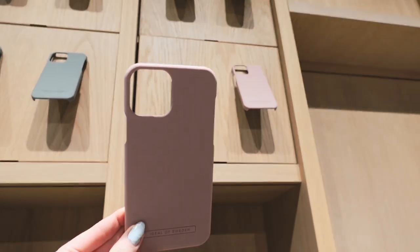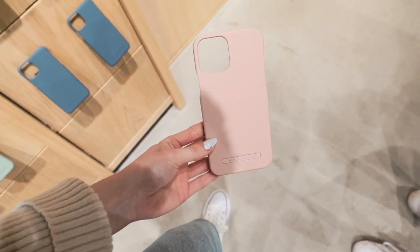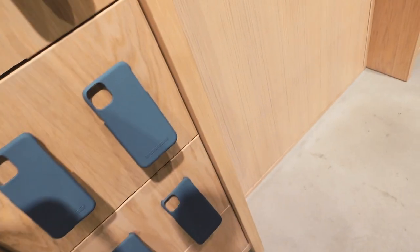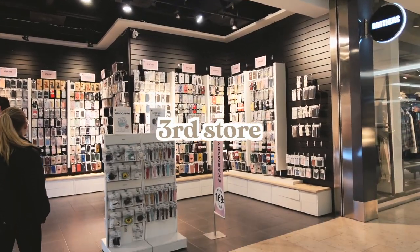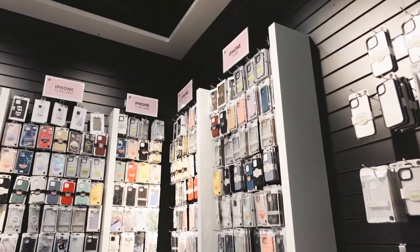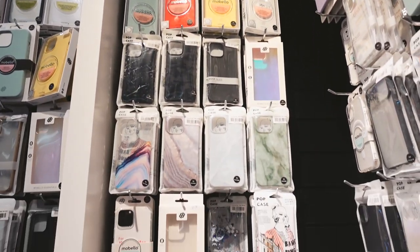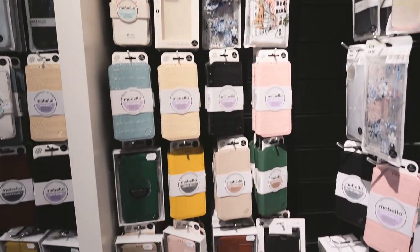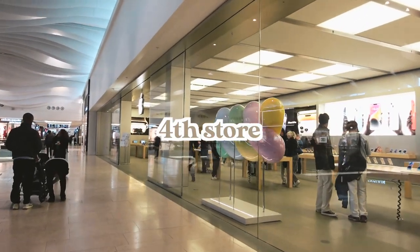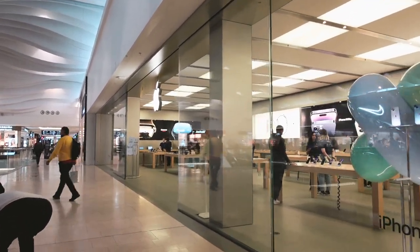The case I first saw in the first store I really, really liked, but unfortunately they didn't have it for the iPhone 14 Pro Max. We went to another store and they also didn't have any iPhone 14 Pro Max cases or any iPhone 14 cases, just a bunch of iPhone 13 cases, so I got a lot of inspiration. Lastly, we went to the Apple Store, where I really trusted them to have a big selection.